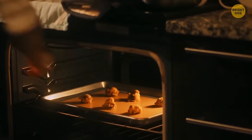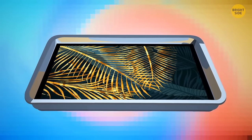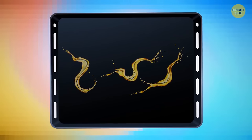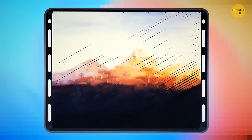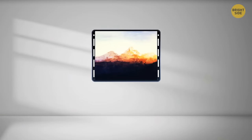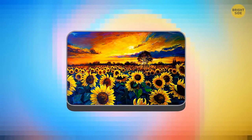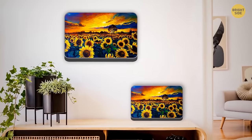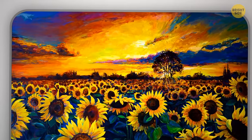Got an old baking tray you never use? You can recycle it and make a gorgeous frame for a painting or picture. De-grease the surface and attach the image to the bottom so the frame sticks forward, or flip the tray upside down so the edges hide behind. Hang it on a wall or put it on a shelf, and use metal paint to give it an appropriate color.